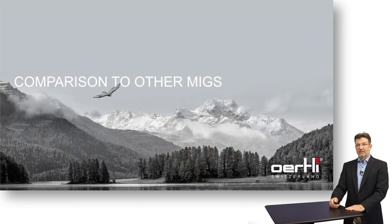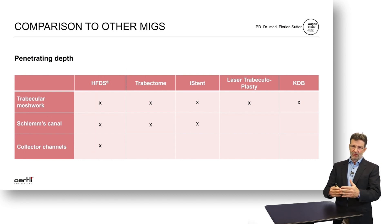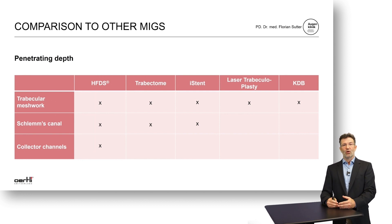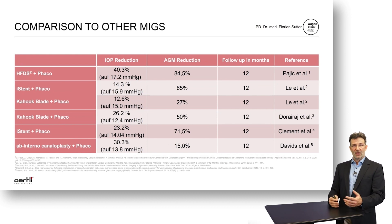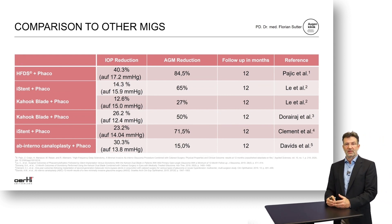Comparing HFDS to other MIGS procedures, the important difference is that with this procedure you overcome all three hurdles — all three resistances to outflow, including the collector channels down to the sclera — while iStent only overcomes trabecular meshwork and Schlemm's canal resistance, or laser trabeculoplasty even less so with only an effect on the trabecular meshwork. Comparing IOP reduction potential, HFDS combined with PHACO achieves significantly better results at 30% IOP reduction, compared to iStent at only 14–15%, or the Kahook Dual Blade at only 25%. Only ab-interno canaloplasty comes close to HFDS plus PHACO with a 30% pressure reduction.